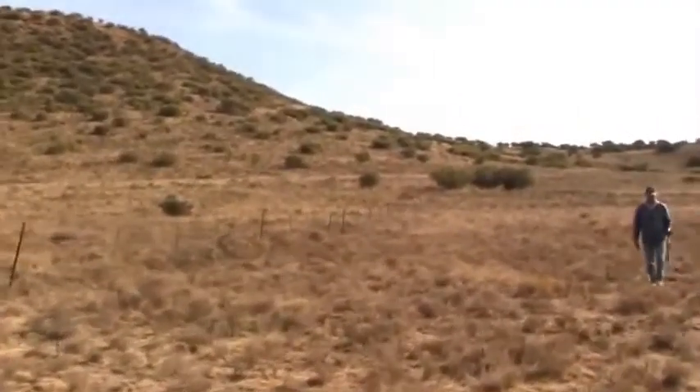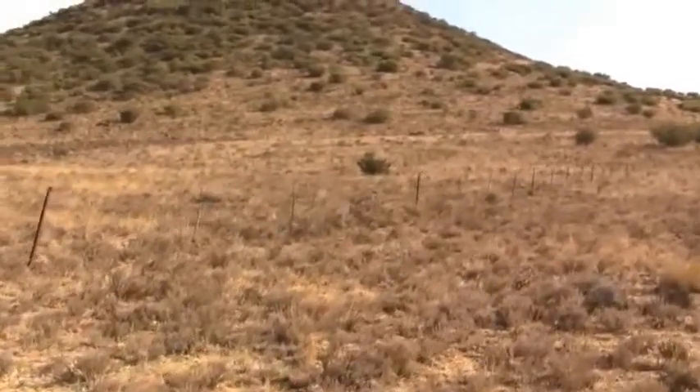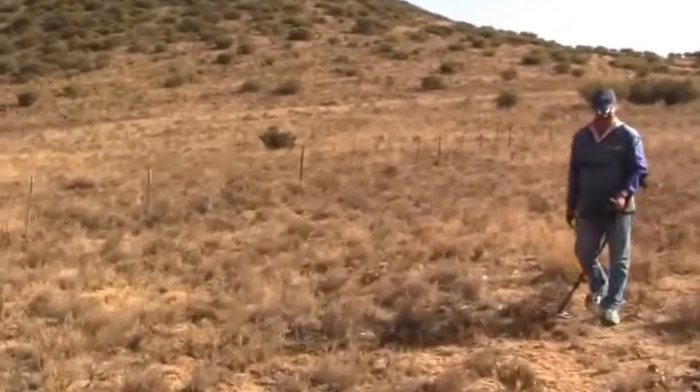We're here on a Boer War campsite, dating to around 1900, 1901, looking for some artifacts.